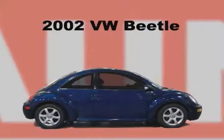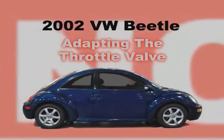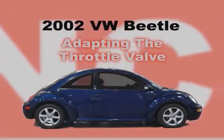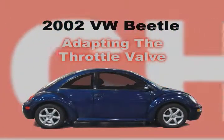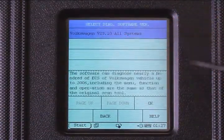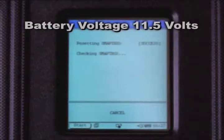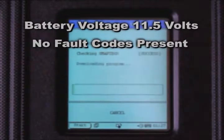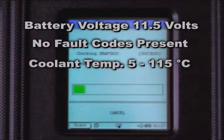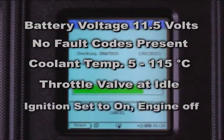The other procedure is adapting the throttle valve to the ECU. This is beneficial when throttle bodies are replaced or when throttle plates are cleaned. Select the VW logo and select the VW software again. Before proceeding, make sure your battery voltage is at least 11.5 volts, no fault codes are present, coolant temperature is between 5 and 115 degrees Celsius, the throttle valve is at idle position, and the ignition is on but the engine is not started.